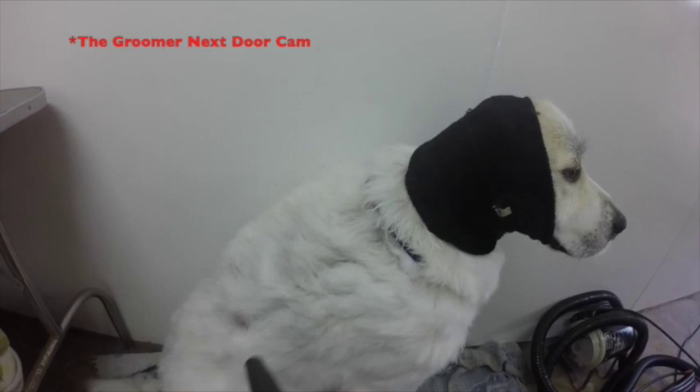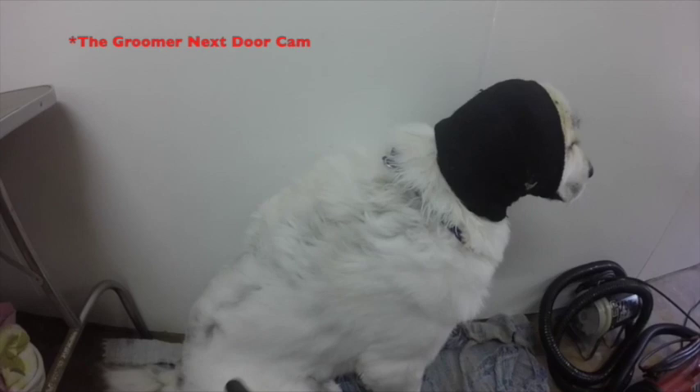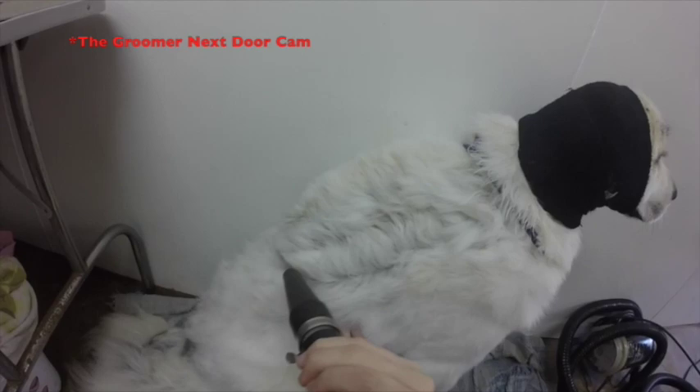When you're blow-drying a Great Pyrenees, you want to make sure you don't go over their kneecap close with a high-velocity blow-dryer because you can move things out of place. If you put the high-velocity up to your forearm, it makes a circle indention. You cannot mistreat the power of this blow-dryer. What's also great about this blow-dryer is it's not an actual heated blow-dryer — it naturally heats up through the motor, so you've got to make sure you regulate the temperature.